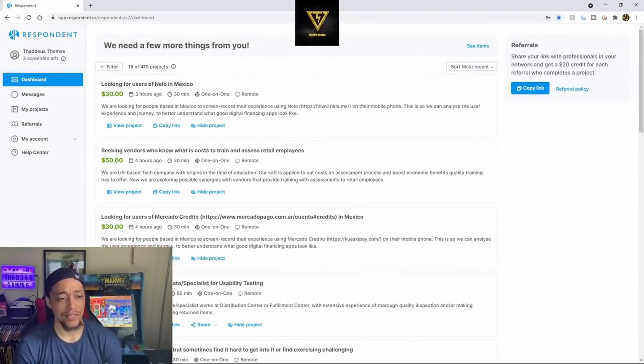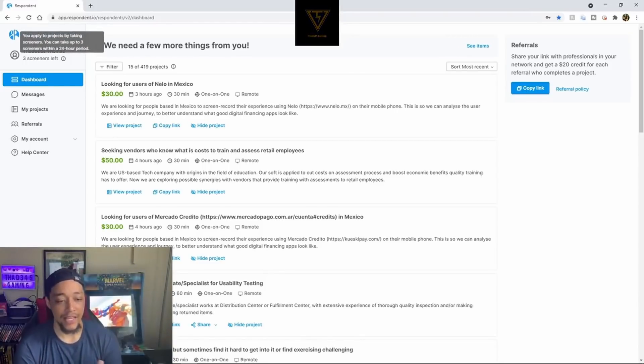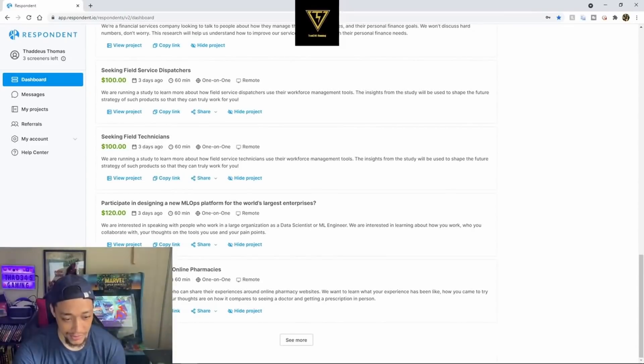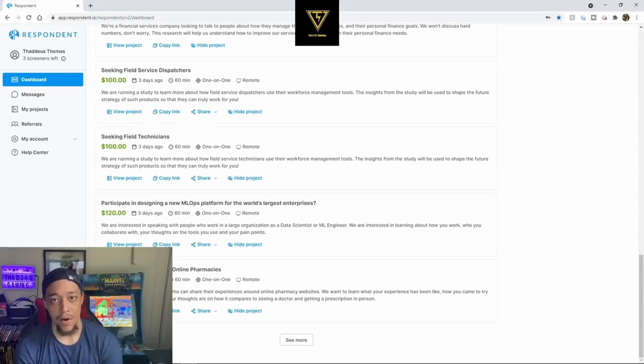This is what the home screen looks like. In the top left you can see how many screeners you have left — you can apply for different projects and take up to three in a 24-hour period. For example, there's a project called 'Men who will try online pharmacies' that pays a hundred dollars for a one-hour one-on-one remote session. You get on a video call — Skype, Zoom, MS Teams, whatever they prefer — talk to these people for an hour, and make a hundred dollars.